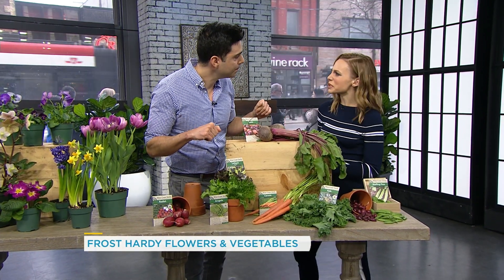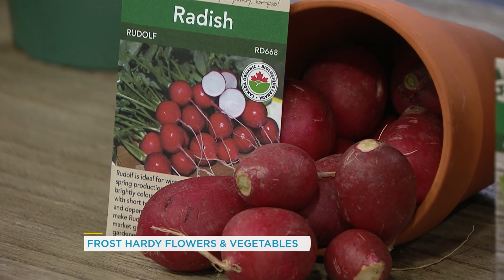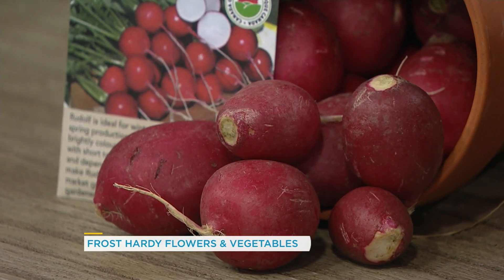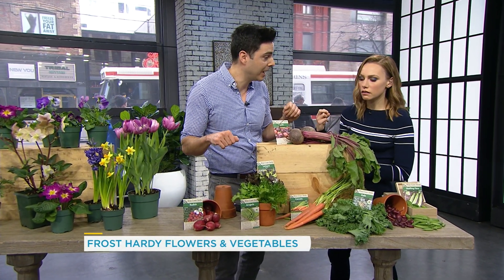For someone who's never grown veggies before and only sticks to flowers — how soon after planting a seed do we see little sprouts? Radishes right here are super easy to grow. If you're a novice, that's where you can start. Really good if you're impatient — you'll get a harvest within a month of sowing the seeds. Seriously, that quickly.